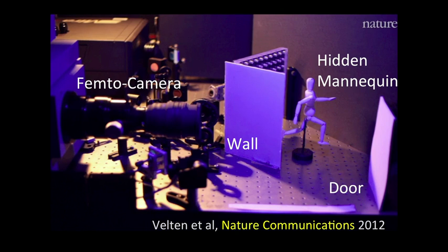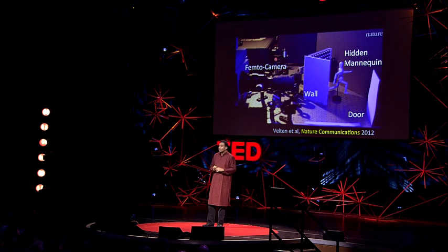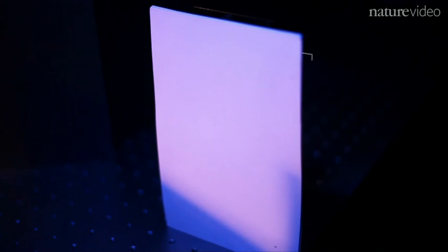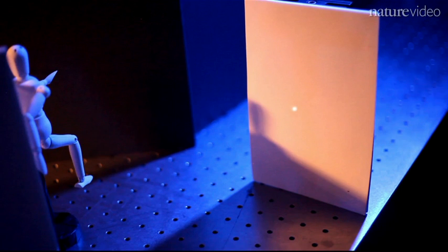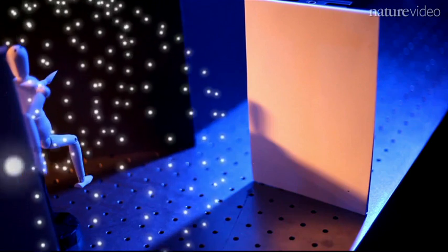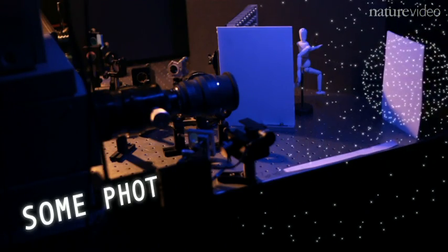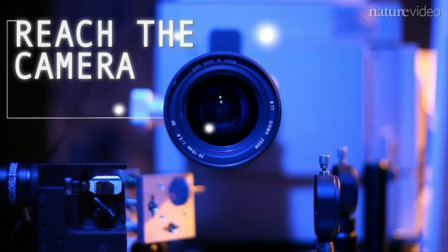On the left, you see our femto camera. There's a mannequin hidden behind a wall. And we're going to bounce light off the door. After our paper was published in Nature Communications, it was highlighted by nature.com and they created this animation. We're going to fire those bullets of light and they're going to hit this wall. Because of the packet of photons, they will scatter in all directions, and some of them will reach our hidden mannequin, which in turn will again scatter that light. The door will reflect some of that scattered light, and a tiny fraction of the photons will actually come back to the camera. Most interestingly, they will all arrive at a slightly different time slot.